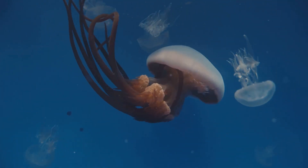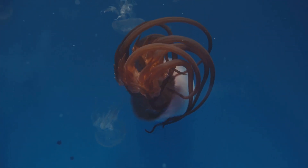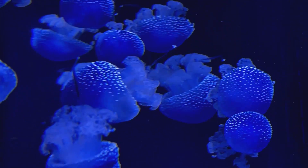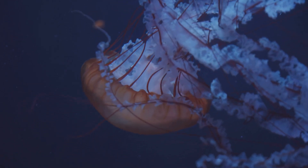When you brush against a jellyfish, you trigger these nematocysts. Instantly, each one fires out a microscopic, venom-filled dart — faster than you can blink. Seriously, we're talking fractions of a millisecond here. The dart pokes into your skin, and the venom gets injected, all in one smooth, if painful, move.